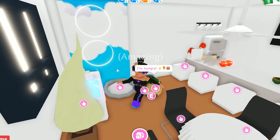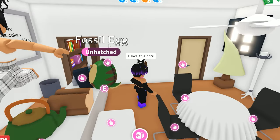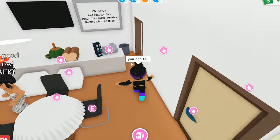You guys have the most amazing homes. Check out this amazing house that this girl has built. This is her cafe — it's really amazing. She says this is the place you order. She said she put hard work into it. Well, you can definitely tell.